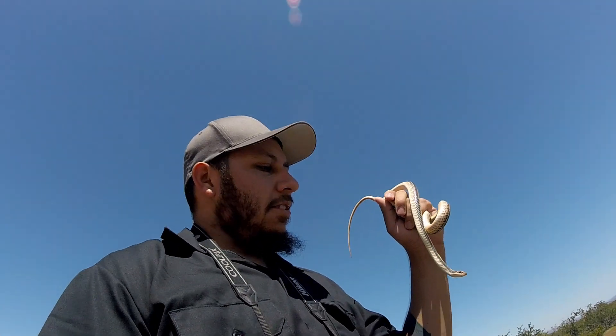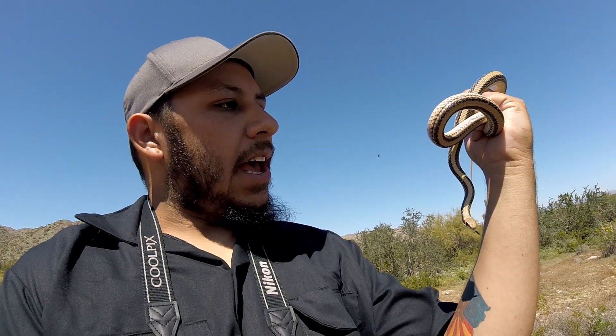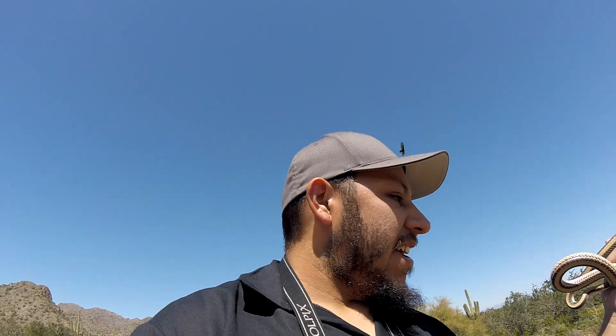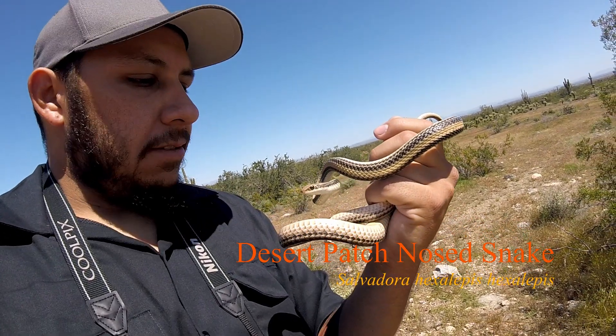I'm super stoked about this one — I found a desert patchnose snake! This is a lifer for me. Look at that, oh my gosh, it's a pretty snake. So excited when I saw this; it almost got away but I got it. Very very pretty snake — desert patchnose snake.